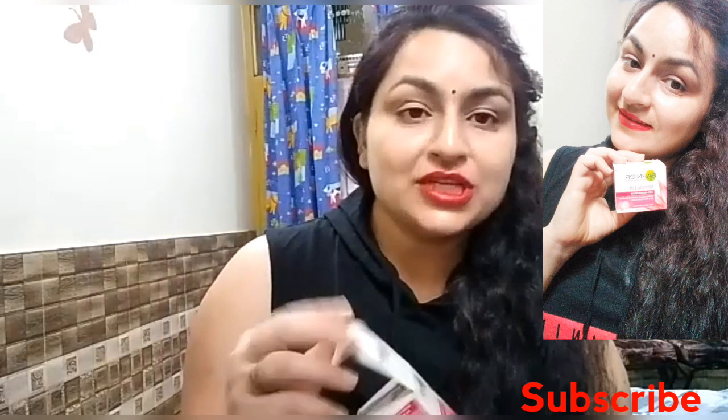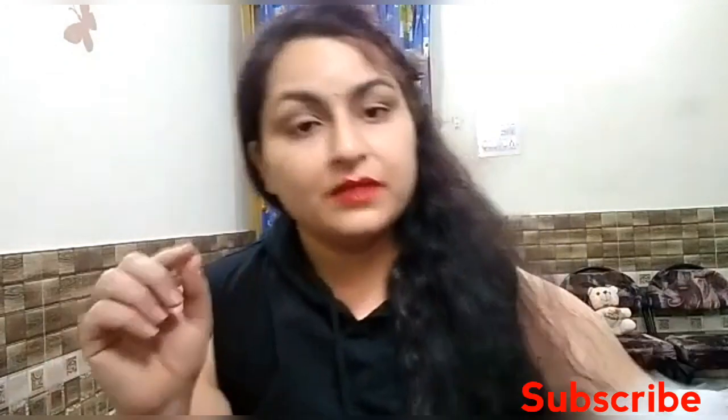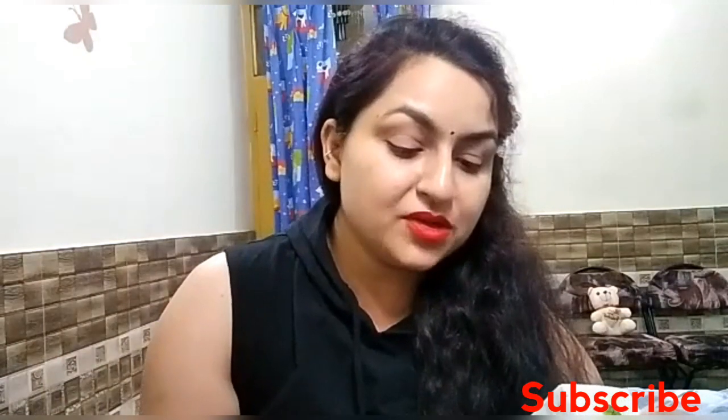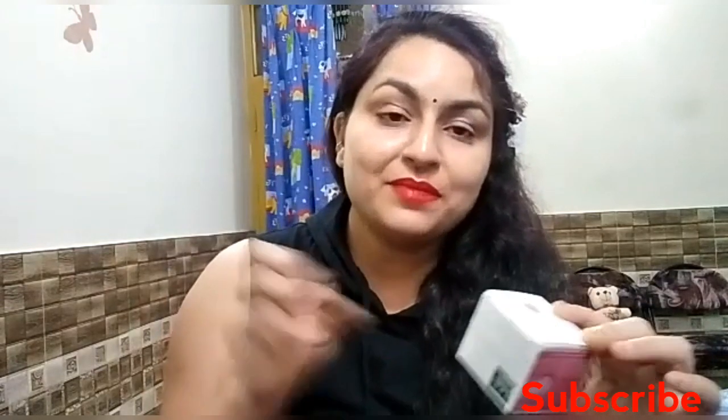This cream is dermatologically tested, as they have mentioned at the bottom of the packaging. On the side of the packaging, they have provided the full wrinkle reduction percentages showing results achieved in 28 days: crow's feet wrinkles reduced by 23 percent, forehead wrinkles by 31 percent, and under-eye wrinkles by 18 percent. It is great that they have done the study and mentioned it clearly.